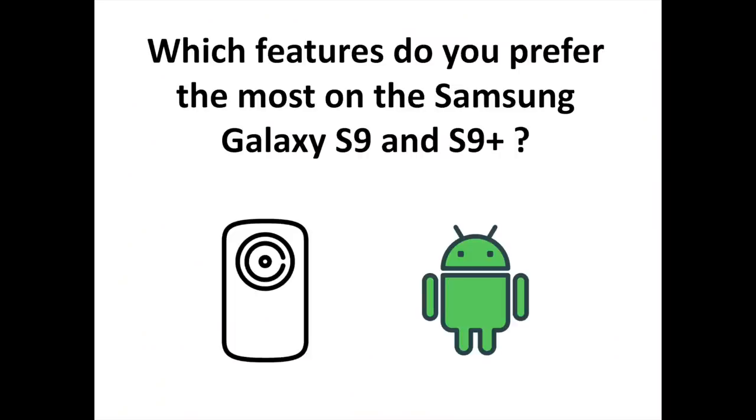Which features do you prefer the most on the Samsung Galaxy S9 and S9 Plus? Let us know your thoughts in the comments. To discover more Android and Samsung related content, you can subscribe to the S Sorrells channel.